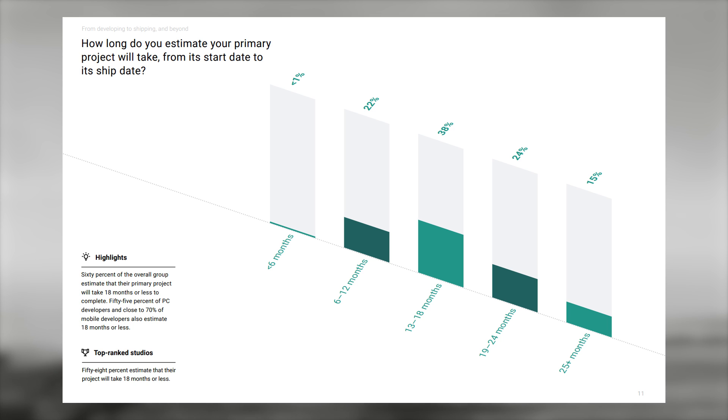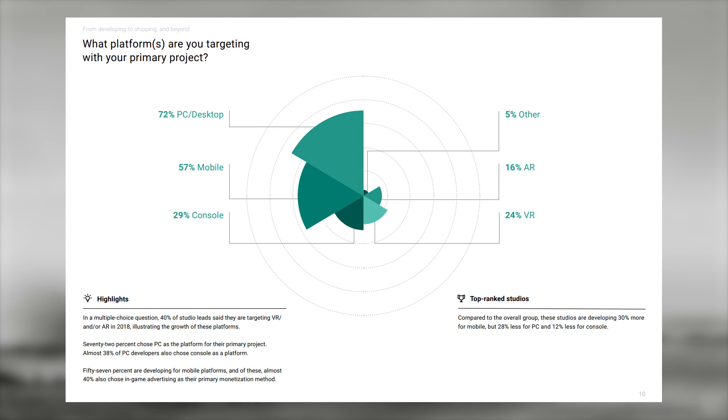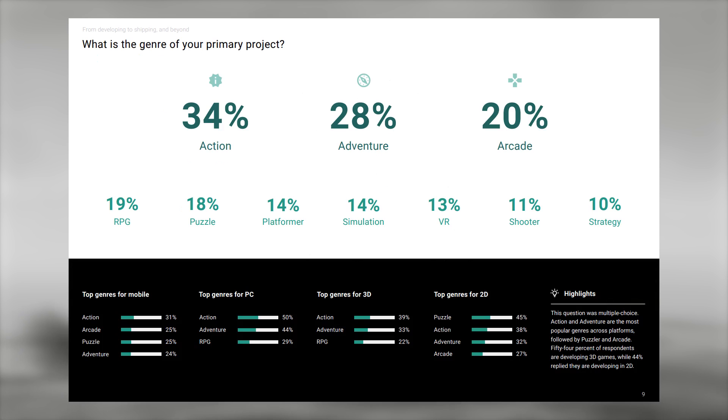Studios were asked how long their projects will take from start date to ship date. Less than one percent said under six months, 22% said about half a year to a year, and the majority — 38% — said 13 to 18 months, which feels the most logical for a commonly-sized project. Seventy-two percent of studios said their primary project targets PC and desktop, 57% mobile, and 29% console.